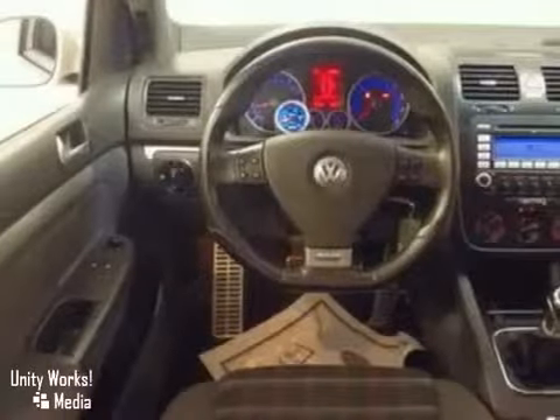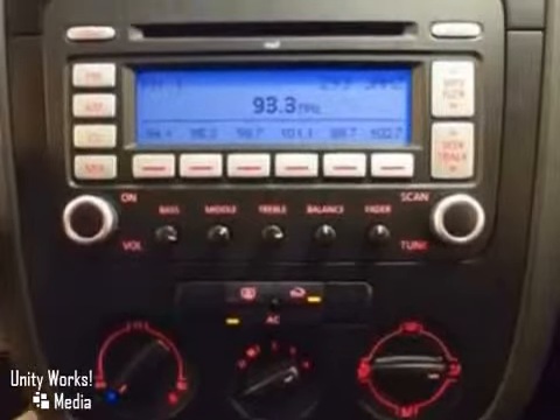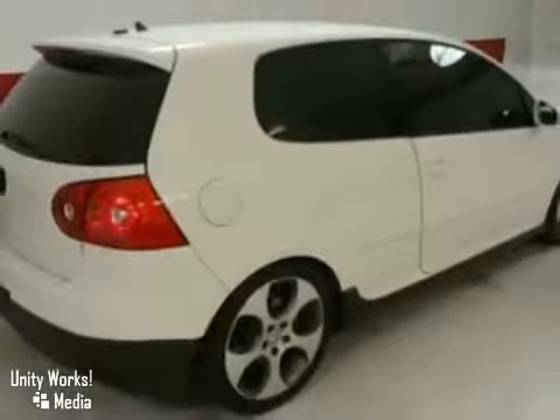There's no such thing as status quo when it comes to the 2007 GTI. This ever-popular Volkswagen gets better every year with improved performance, comfort, style, and safety. Come see for yourself today.